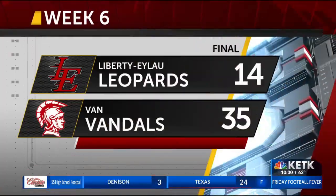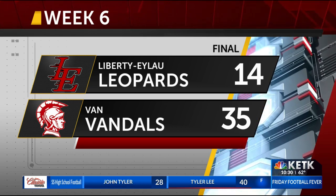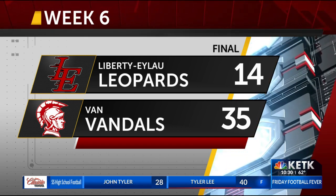Van manages to get the victory, 35-14 over Liberty Ilo. They're three-and-three on the season. Now some others.